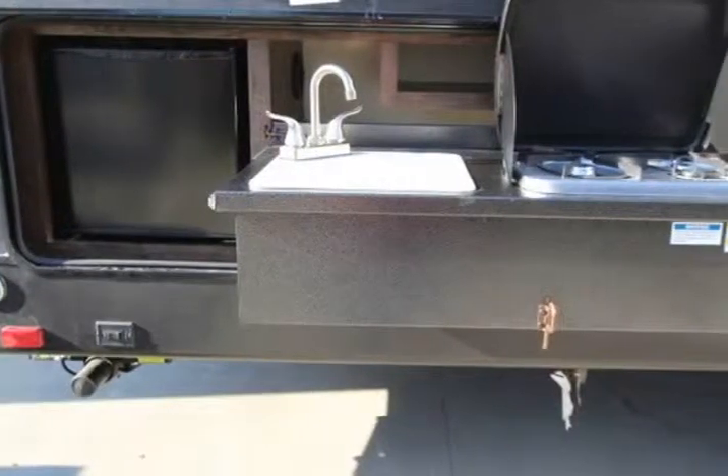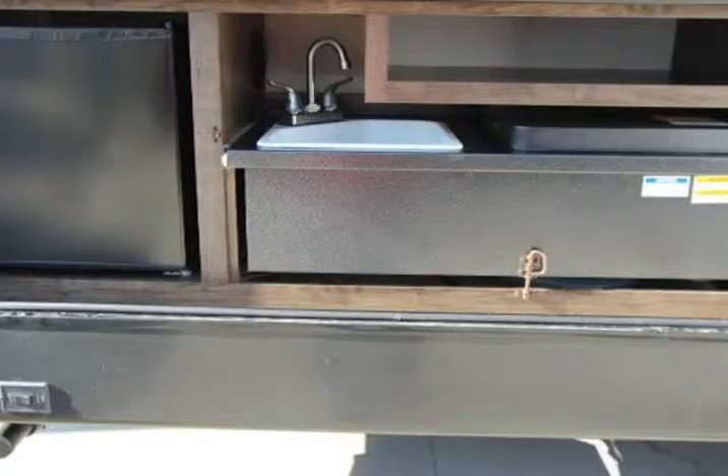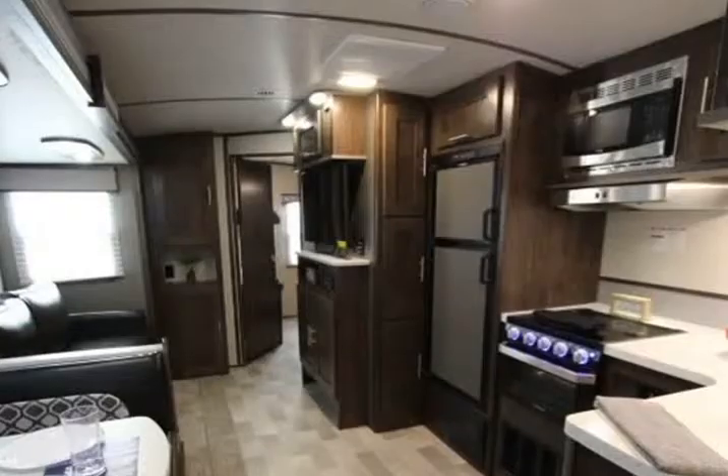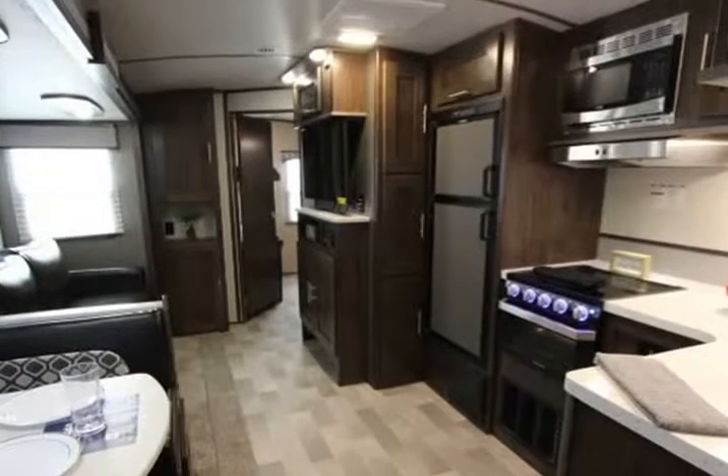Tri-fold sofa, 6-inch cushions. 11 aluminum roof with H-ducted A/C vents. 5/8 tongue-and-groove plywood flooring. 44 cubic foot pass-through storage with 6-foot strip light.